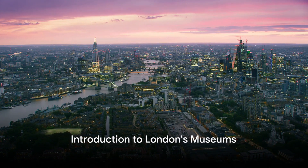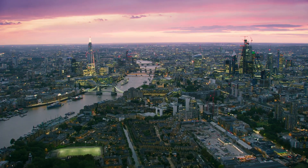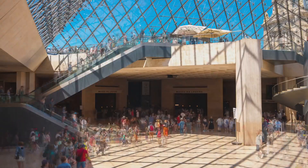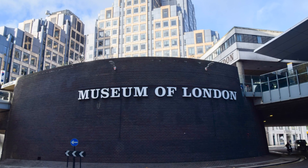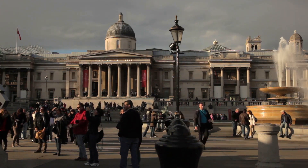Greetings from the heart of London, a city that's not just about the iconic Big Ben, Majestic Tower Bridge, or the Regal Buckingham Palace. London houses a plethora of museums, each with its own unique charm, waiting for you to explore. This journey will take you through 20 of London's finest museums, grouped based on their theme or type of exhibits.